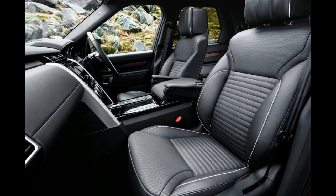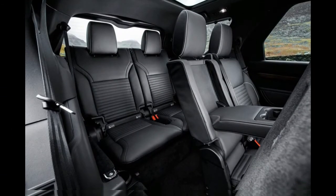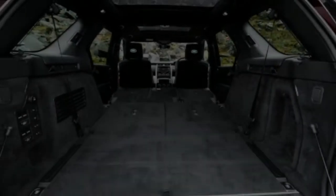When Land Rover replaced the Range Rover in 2012, it acknowledged that its customers wanted essentially the same car they had, just better. Almost five years later, it has plainly taken the same approach with the Discovery, and the result is a comparable triumph.